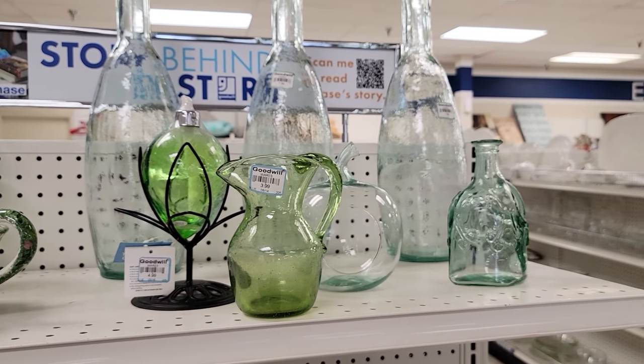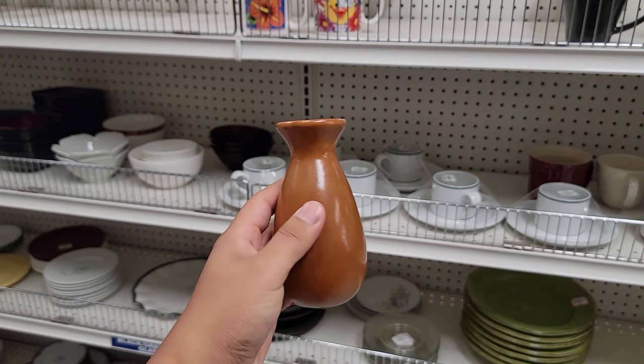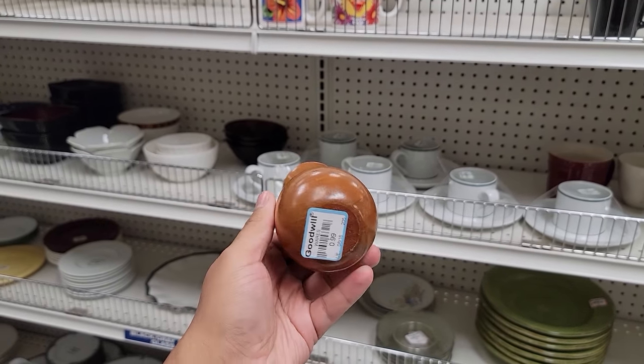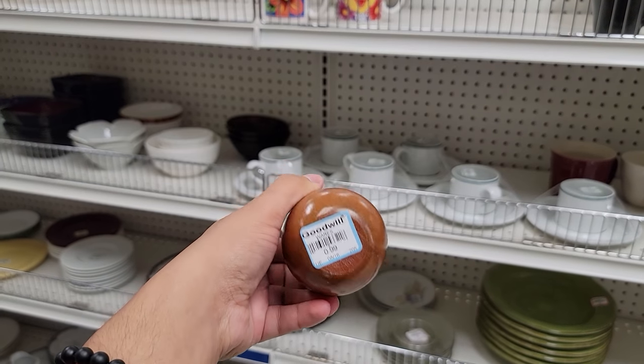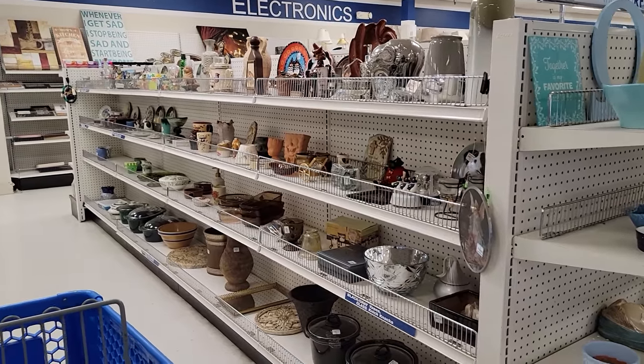I really appreciate it when thrift stores categorize decor by color. I think it's a visually interesting way of shopping. Speaking of visually interesting, look at this little vase right here - just one dollar. Solid wood, you all. Solid wood. I had to get it.